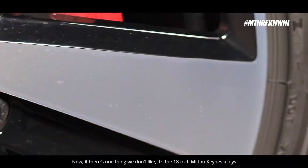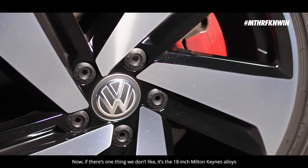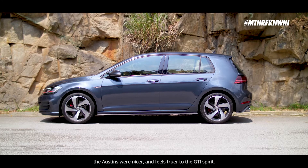Now, if there's one thing that we don't like, it's the 18-inch Milton Keynes alloys. The Austins were nicer and feel truer to the GTI spirit.